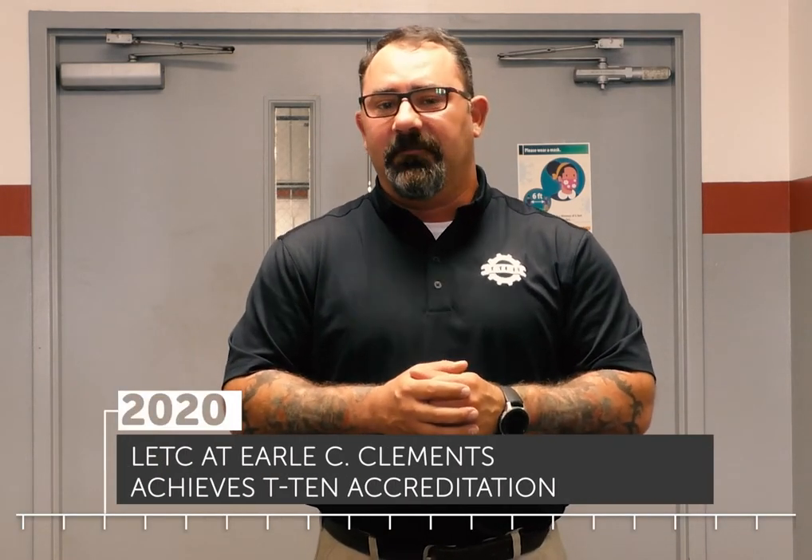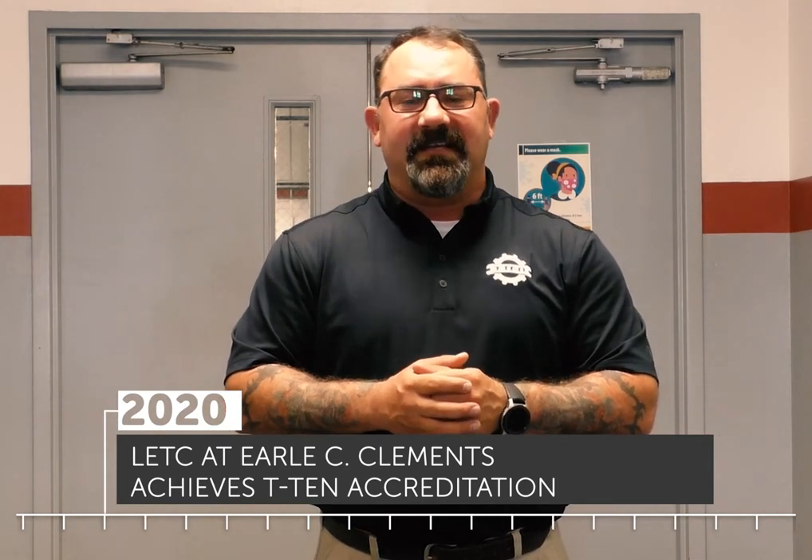Starting with accreditation from the ASC Education Foundation, each T10 school then goes through a two-year certification process under Toyota's leadership. Ours being completed in December of 2020 made us just the 39th T10 accredited school. No other manufacturer's technician training program provides the level of support to students, schools, and dealerships that Toyota does.